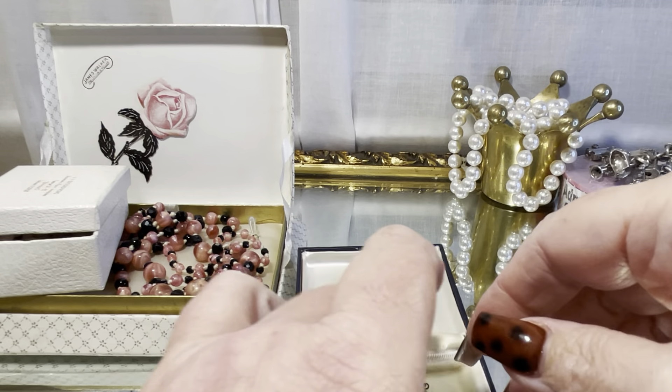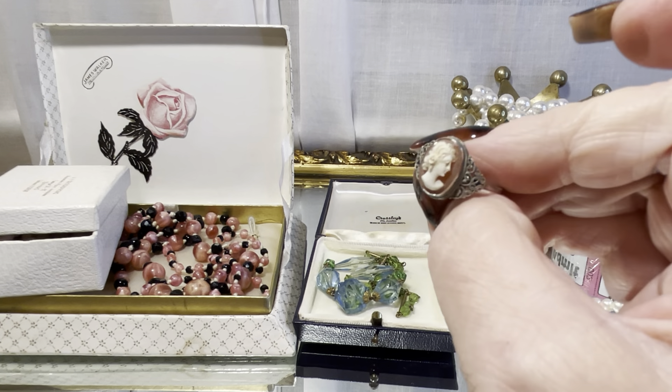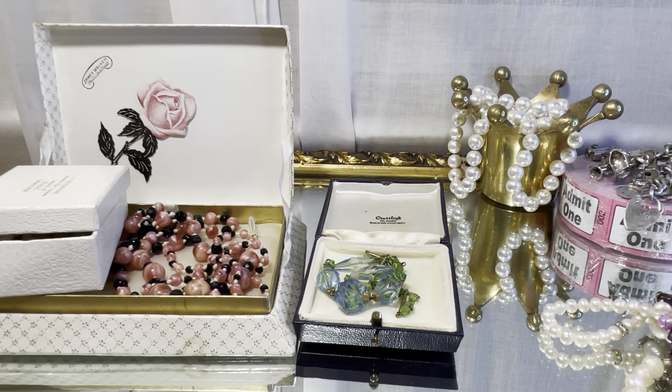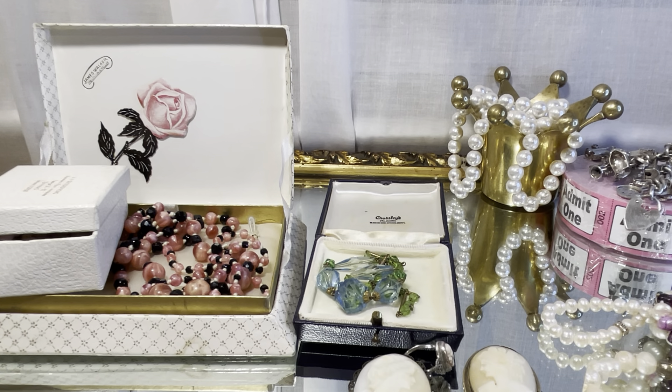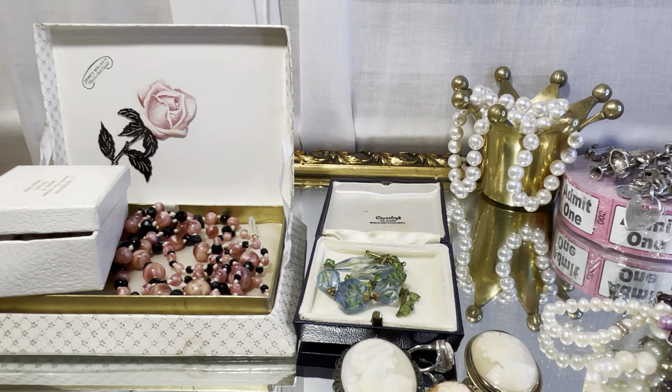I can't wait to clean it. This is sterling — very, very pretty. Cameo ring, nice larger size — I'm going to say it's probably a seven and a half from the fit. Beautiful vintage cameo. Another one — oh, she's unusual.